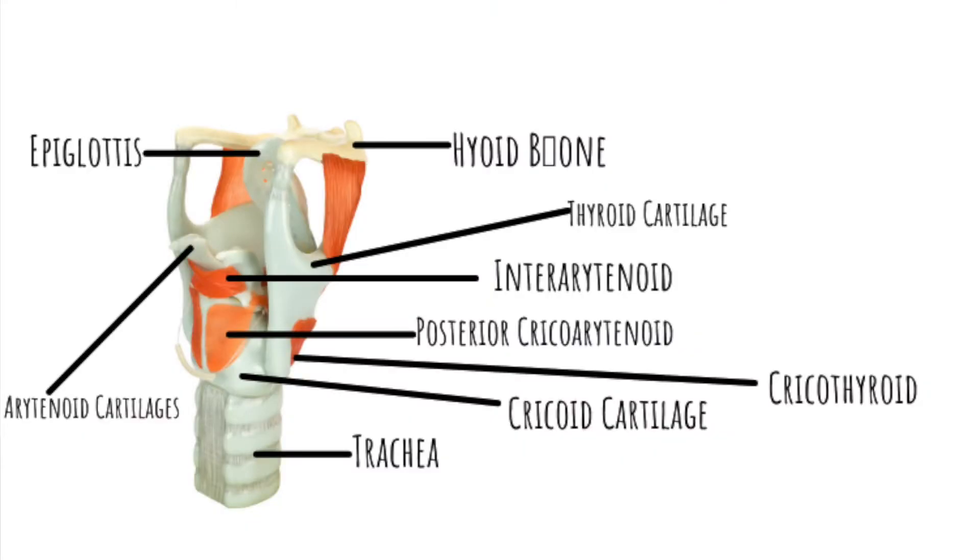There's also the epiglottis — a flap that folds over when we swallow to protect the airway. It's also used when creating a whistle register. The thyroid cartilage is a shield-shaped cartilage that you can actually feel: it's where your Adam's apple is. Right below the notch of your Adam's apple is where your vocal folds actually sit.